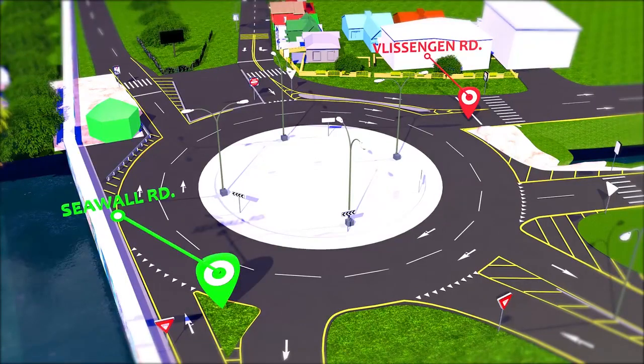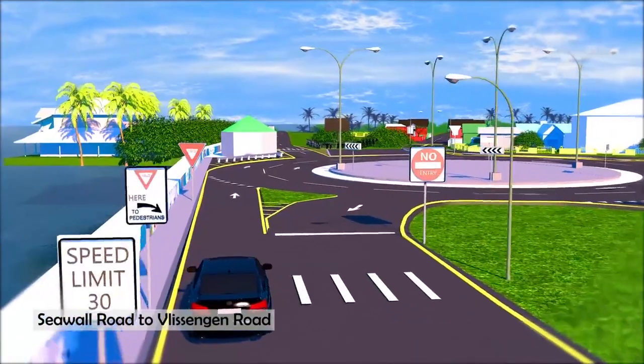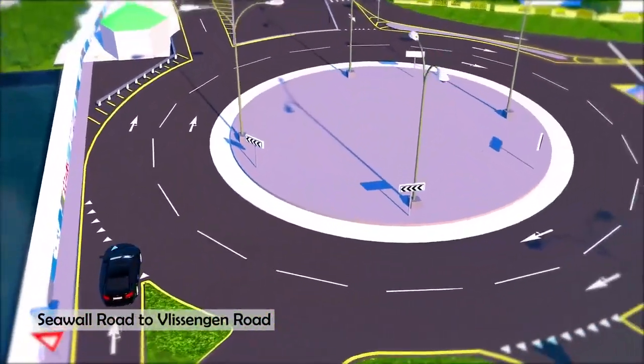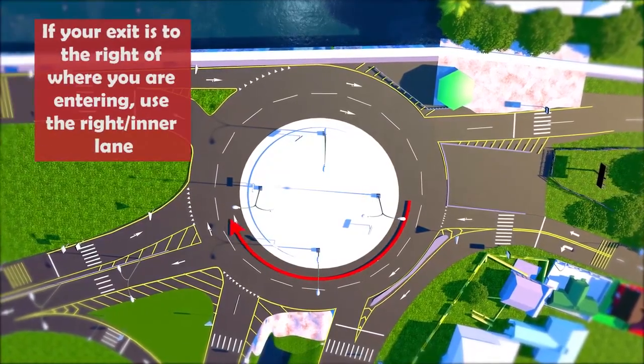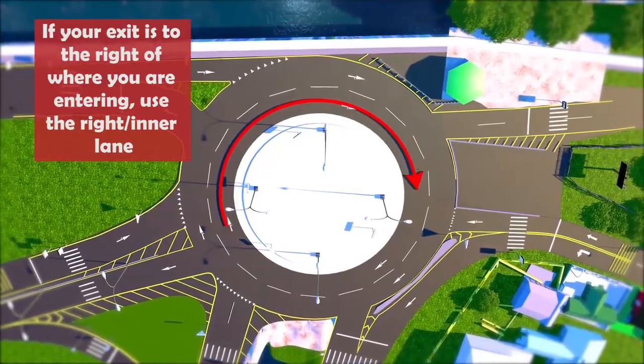If you are travelling east along the seawall road and desire to enter the roundabout and turn right to exit onto Vlissingen Road, wait for a break in the traffic, then enter the roundabout using the right lane and stay in the right lane until you exit onto Vlissingen Road. By now you should note that the right or inner lane of the roundabout is reserved for traffic that is turning right.